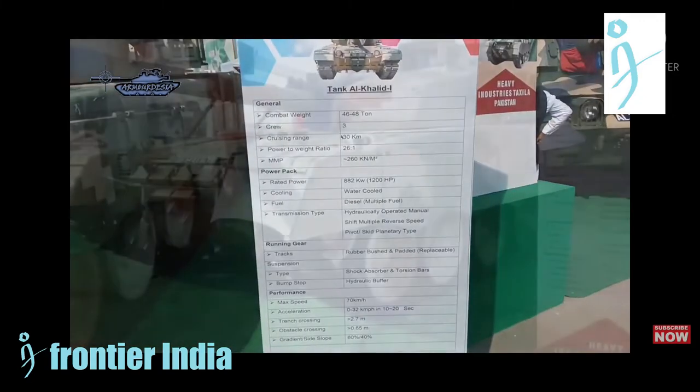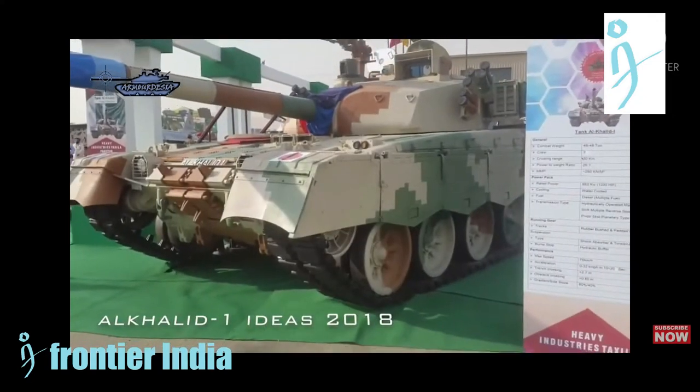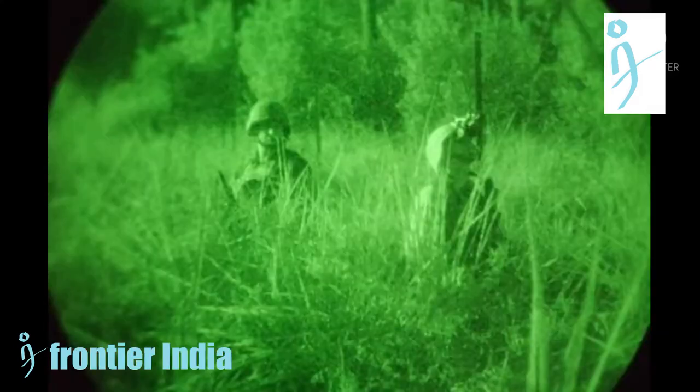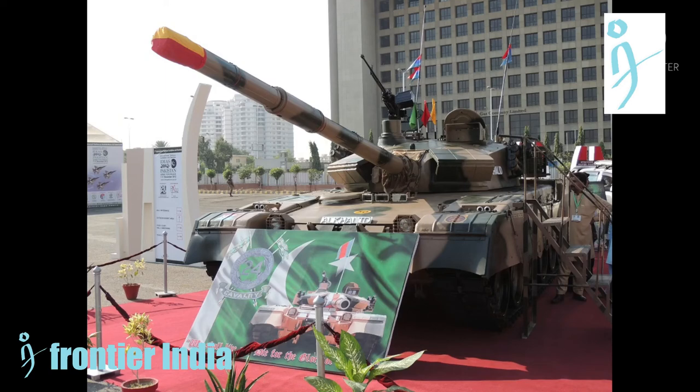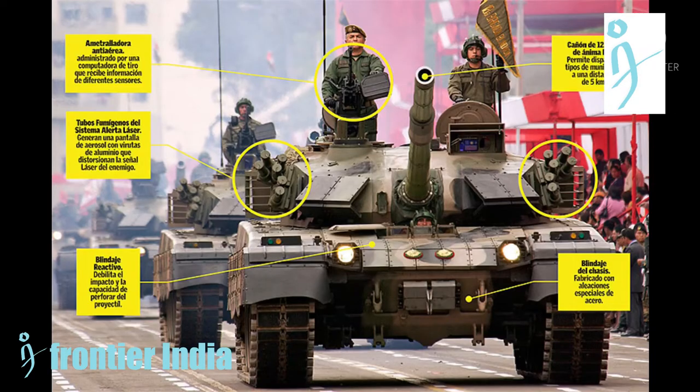The speed and agility also help to improve survivability. A snorkel allows the tank to cross water obstacles up to 5 meters deep after some preparation by the crew, while navigation is assisted by an inertial navigation system and a GPS satellite navigation system.